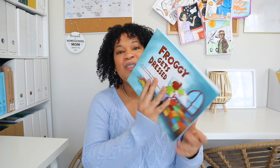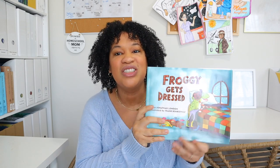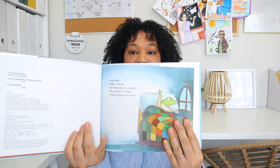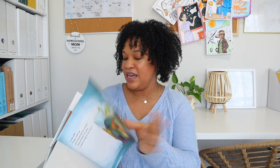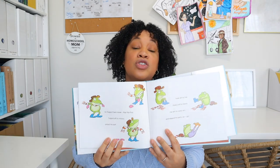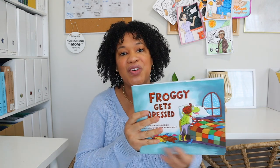Another book her speech therapist read to her that she really enjoyed was Froggy Gets Dressed. It's such a cute story about this frog who wants to go outside and play in the snow, and each time he goes outside he forgets to put on another article of clothing. My daughter was laughing so hard during her speech therapy session, so I had to get this one. As we're closing out winter, this was definitely a good one to add to our home library.